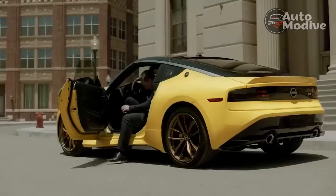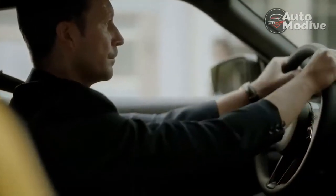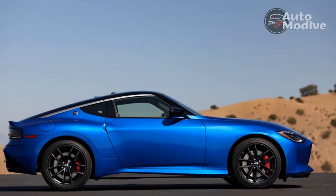Better yet, the stylish two-seater comes with your choice of a standard six-speed manual transmission or a nine-speed automatic, all for just $41,015 out of the box.